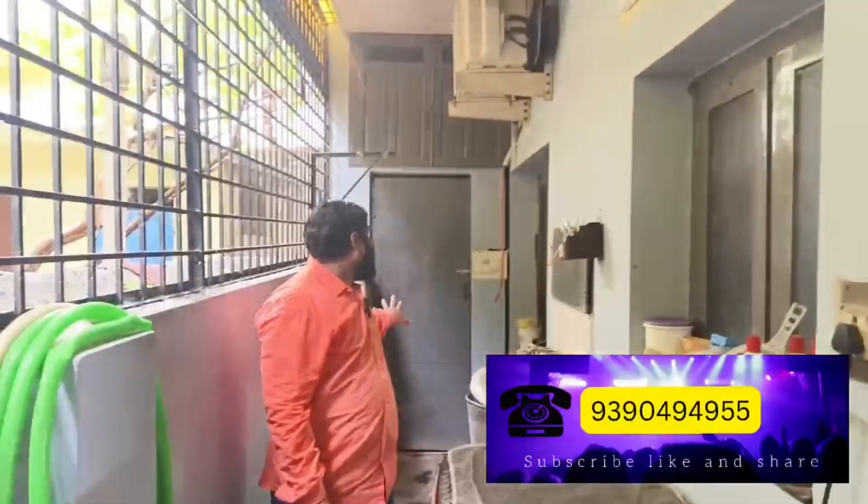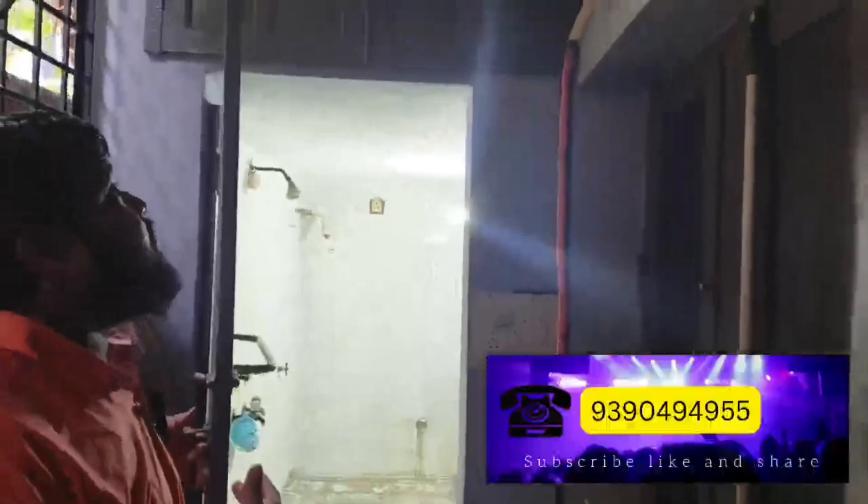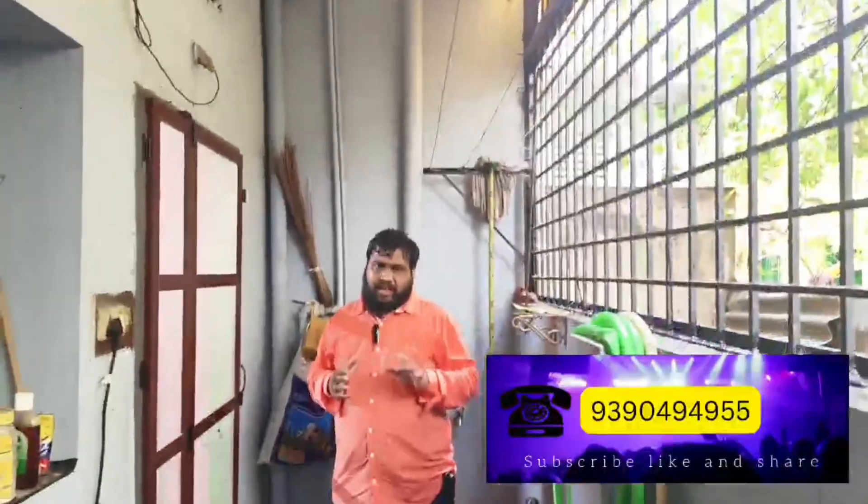We also have a common washroom. This is the common washroom — the washroom is very important. We also have a storage room available. The washroom is located in the hall area.